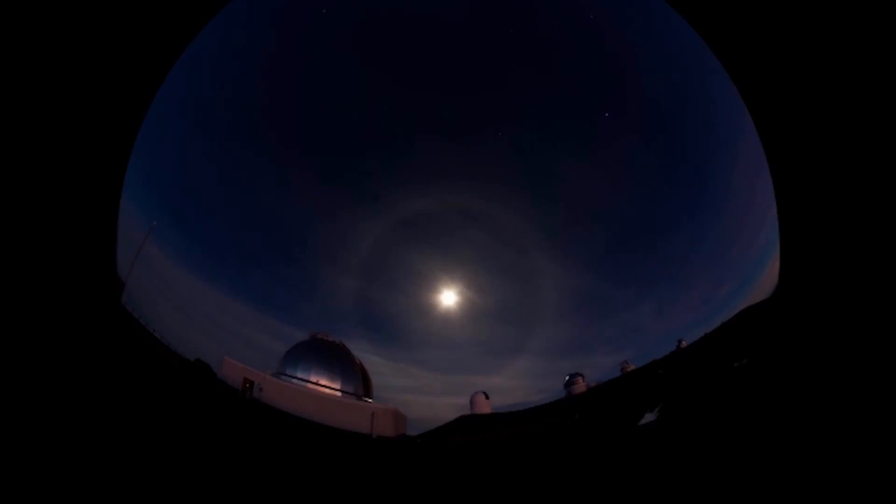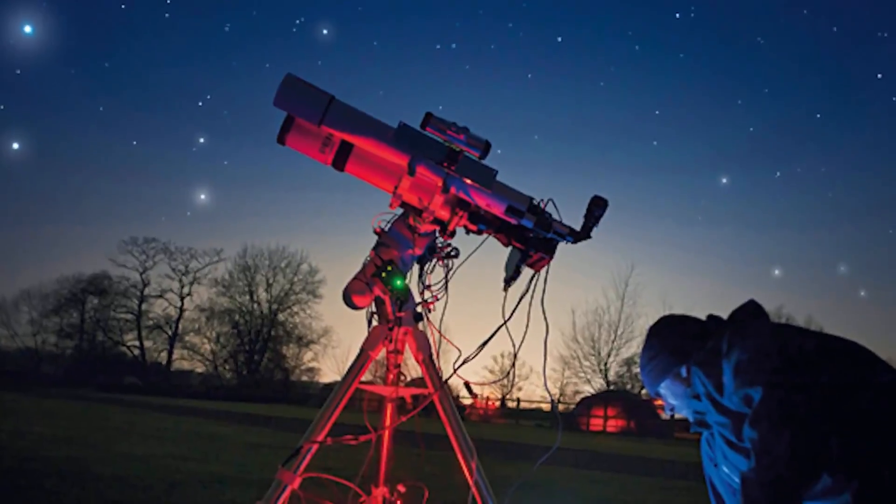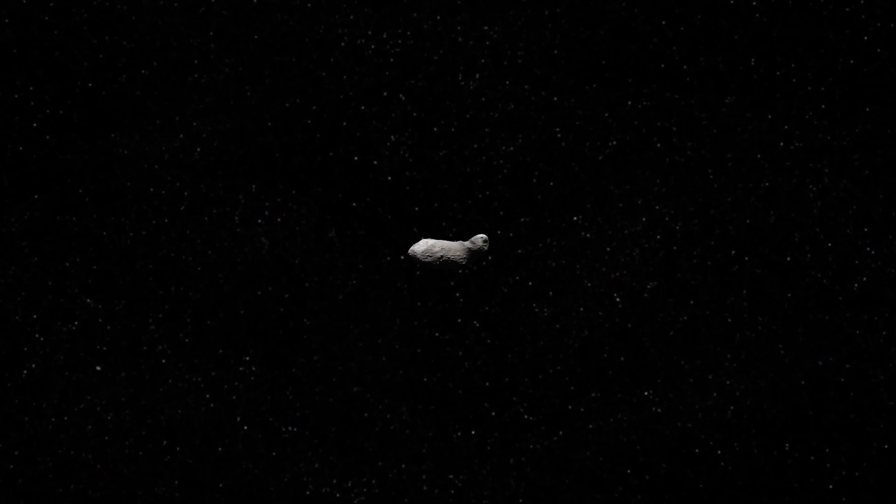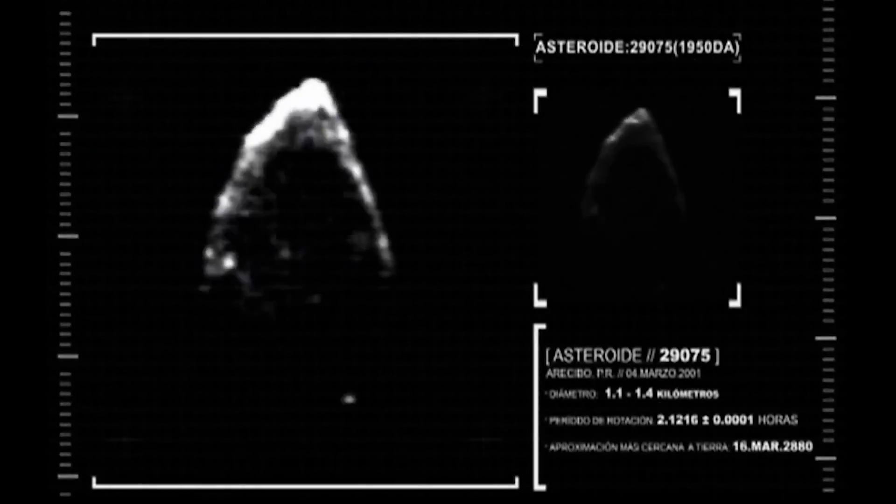Using telescopes in space and on Earth, NASA and citizen astronomers are studying the thousands of near-Earth objects around us, including good candidates for the asteroid redirect mission and hazardous ones we want to track.